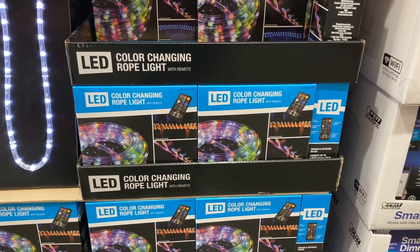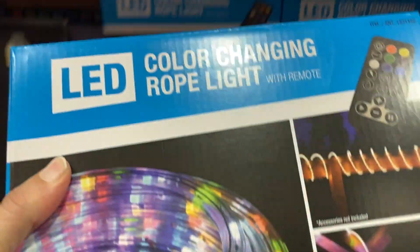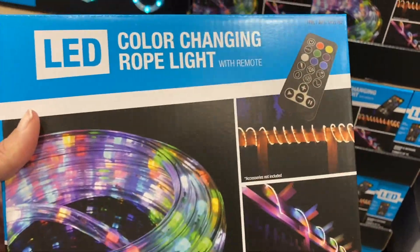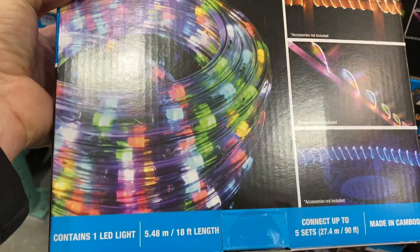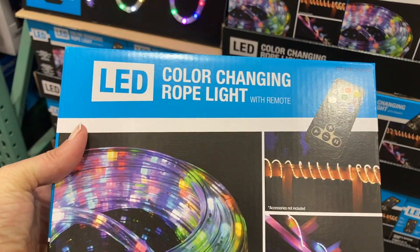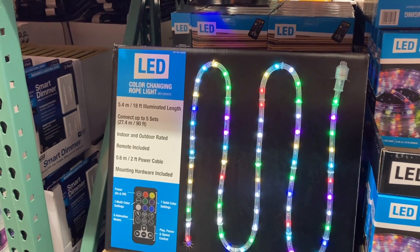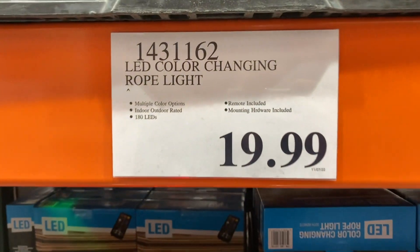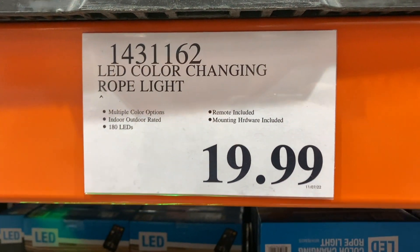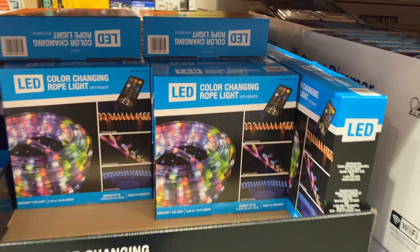Here are some lights great for Christmas — the LED color changing rope lights. They come with a remote and can be used inside or outside. They have it on display in store and it looks super pretty and bright. It's $19.99, has 180 LED lights, and you can connect up to five of these together.